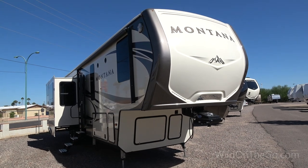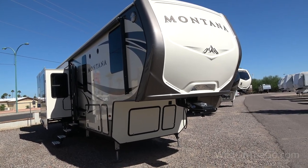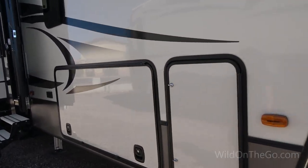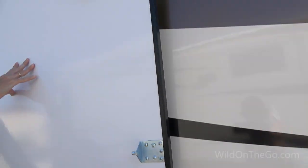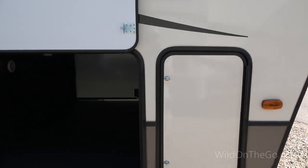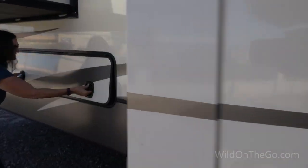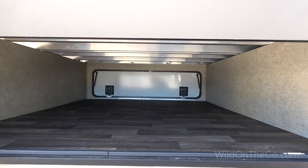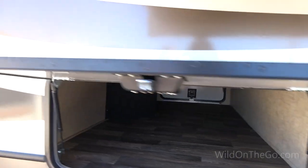This is among Keystone's top sellers for Montana models — this is the Montana 3790 RD, which is rear den. We're going to take a look around and kind of discover it together. Front compartment — it's different, it's not hydraulic, it's magnetic; you've got to just push it up there and hope it stays up. Good storage there. Because this is a rear den, that means it's upstairs for the bedroom and upstairs for the den, which gives you additional storage underneath. You could even put bikes in there laying down. Lots of storage in this model.